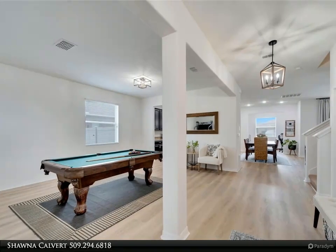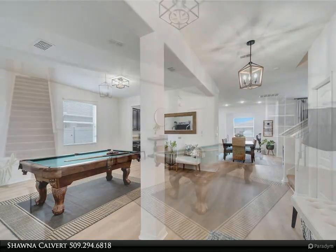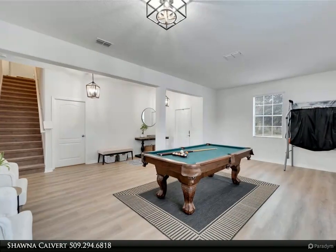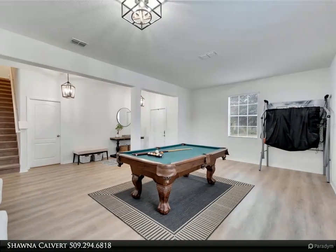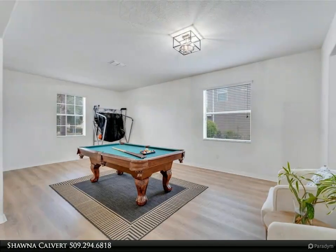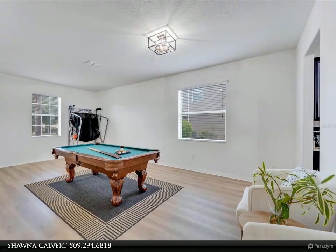The kitchen is a chef's delight, featuring stone countertops, rich dark cabinets, an island, a walk-in pantry, and a convenient desk area. Upstairs, the bonus loft offers additional living space perfect for relaxation or entertainment.